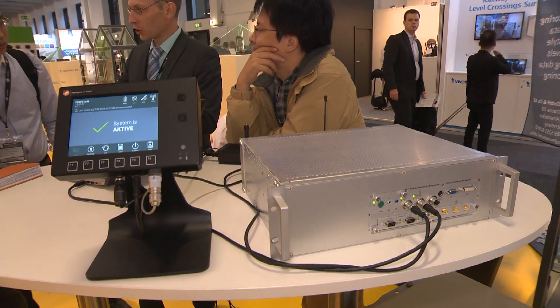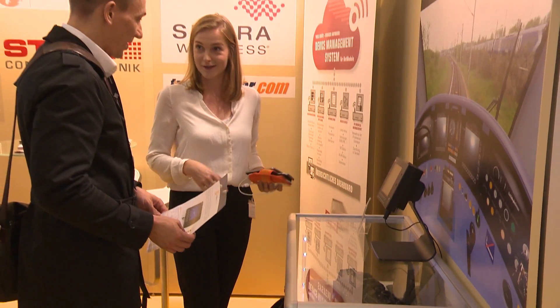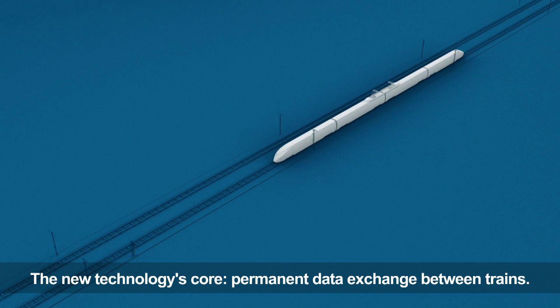We would like to introduce you to our new track worker protection app. The innovative technology has been developed as a train collision avoidance system. The new technology's core: